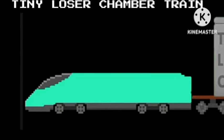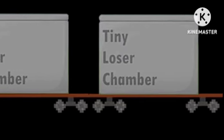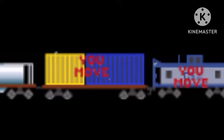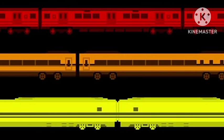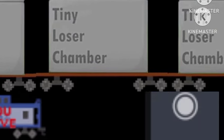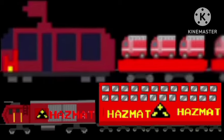Tiny loser chamber train. I'll see you next time.